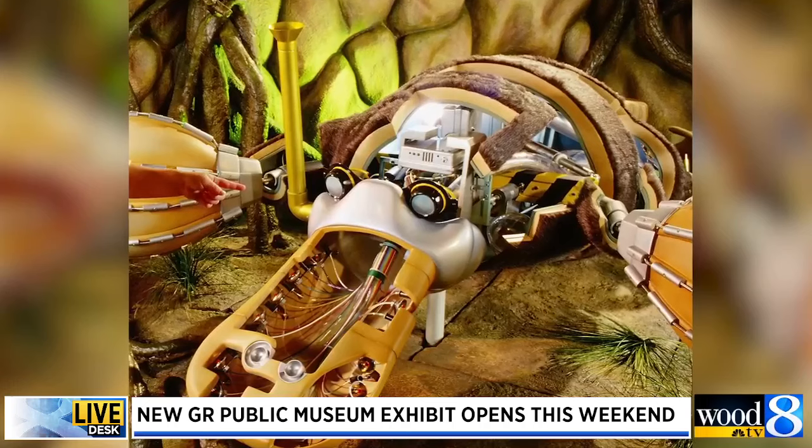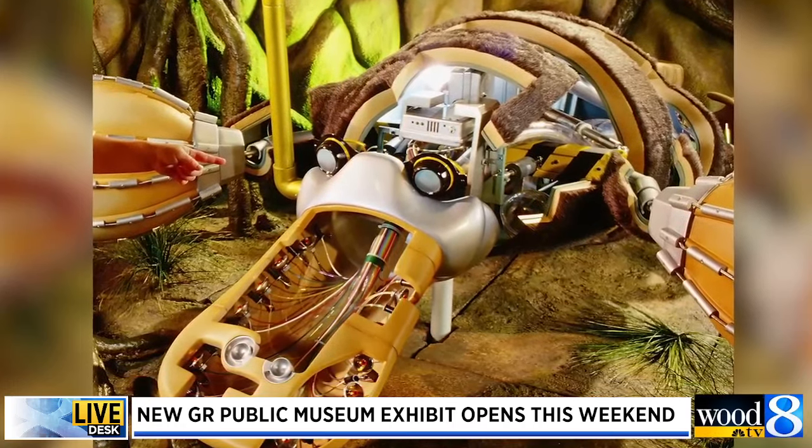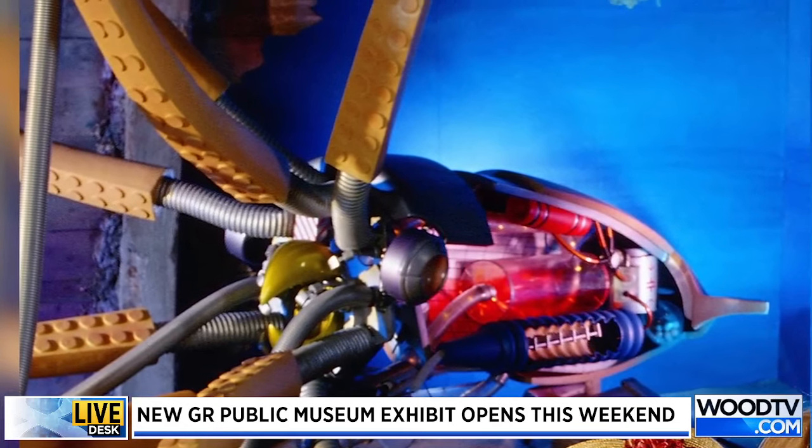Being able to see the intricacies is pretty cool. It combines the best of both worlds — people get to check out these awesome animal robotics and also learn a little bit more about engineering as well.